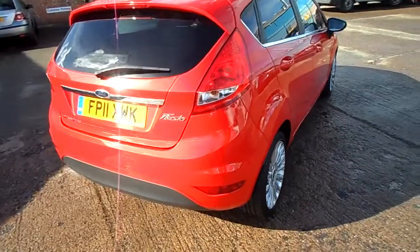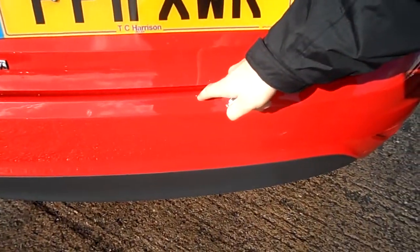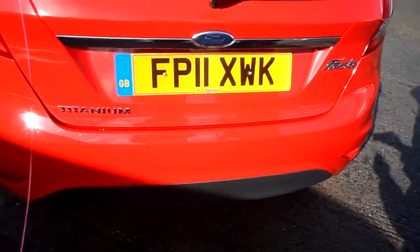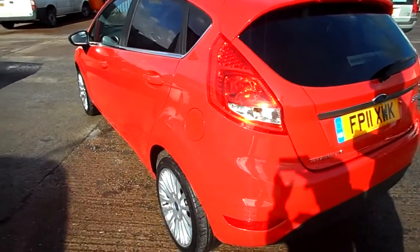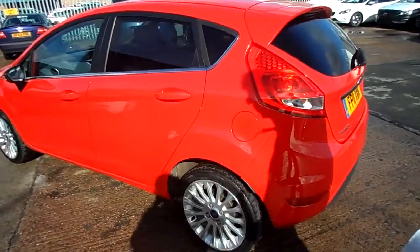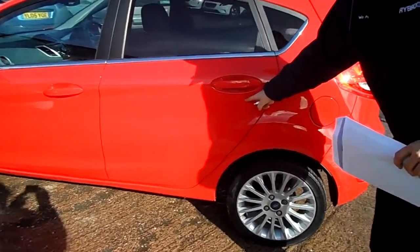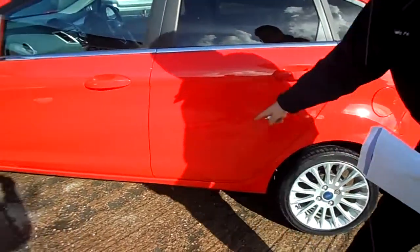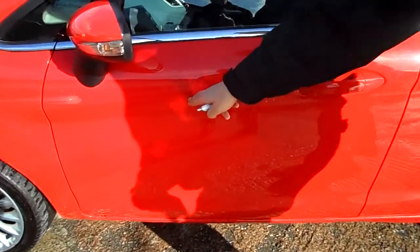On the rear bumper, a couple of small chips — one there. Again, a couple of small scratches on the near side. One chip there.